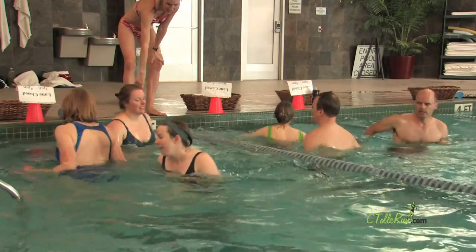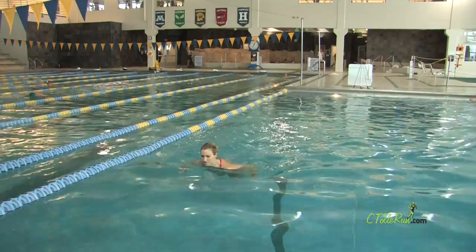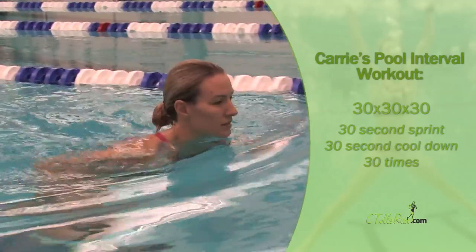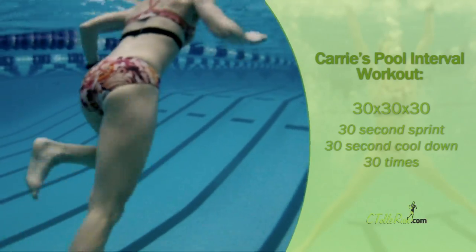You can apply any outdoor workout you usually do to the pool. My favorite pool workout is 30 seconds on, 30 seconds off, 30 times. So I sprint for 30 seconds in the pool, I take 30 seconds rest, and I do that 30 times.